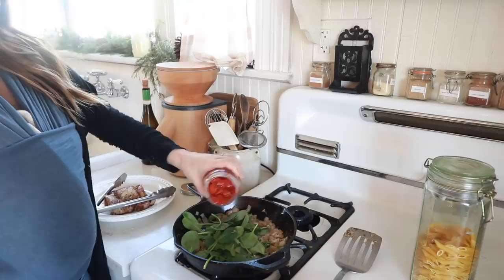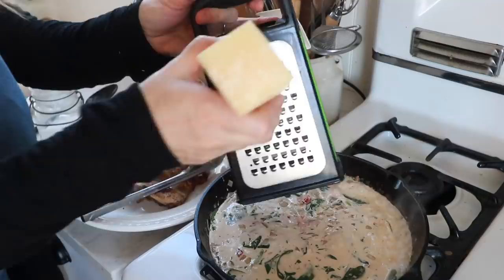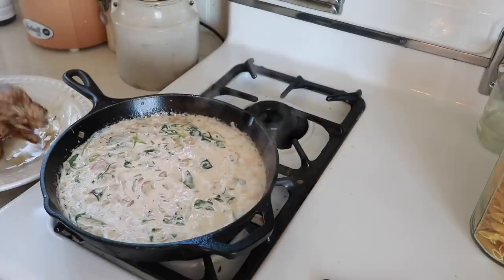I'm also going to add some fire-roasted tomatoes. You could add fresh tomatoes if it's summer and they are seasonal. Another really great option would be sun-dried tomatoes — that's actually what I wanted but I couldn't find them at the store. Cream goes in here, and then some salt and pepper to taste. I'm going to add some fresh parmesan — it really gives it some delicious flavor when it melts in there. Then put this in to cook the rest of the way with a lid on.